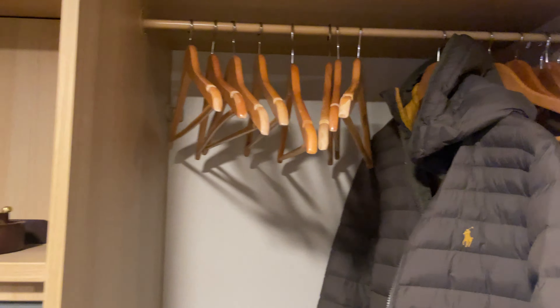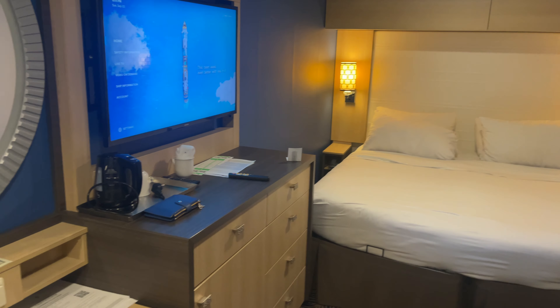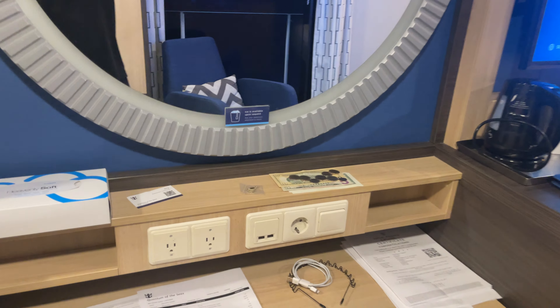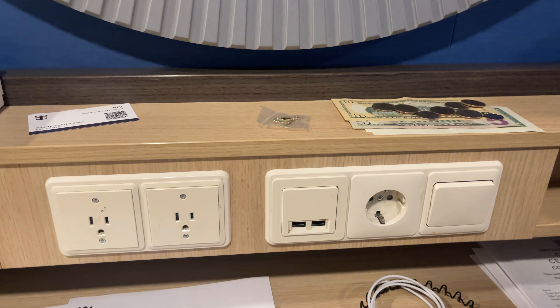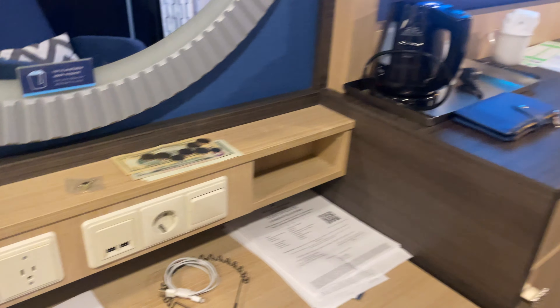I'm all packed up — tonight's my last night. And here to my left we have this little desk area with plenty of outlets. If you need more, you can bring a little adapter — non-extension cord style adapter.